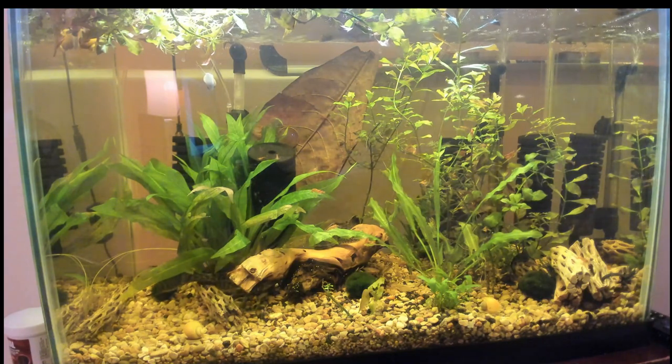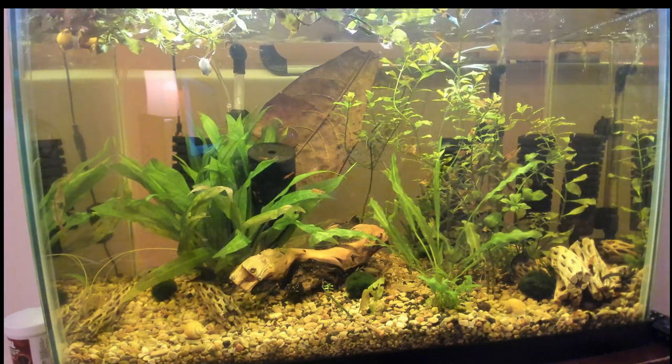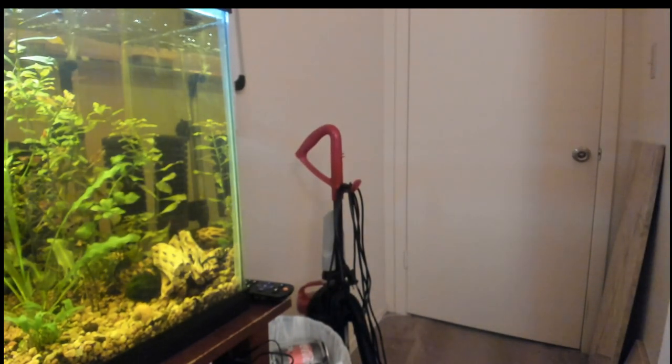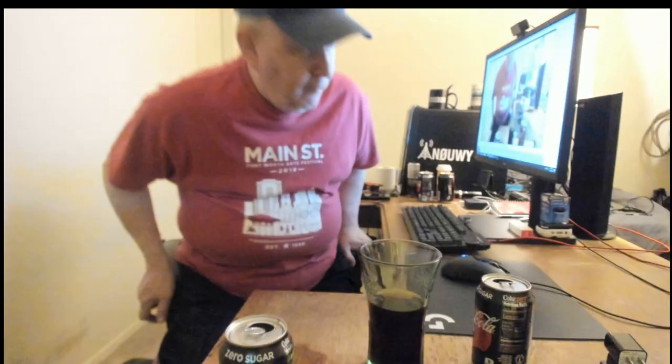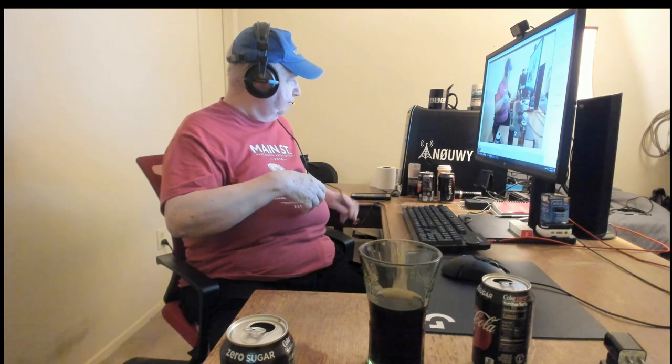Let me see if I can swing this camera around so you can see me. I'm kind of tethered here to the headset, so I'm going to take the headset off to adjust this. That's the Logitech Brio camera.